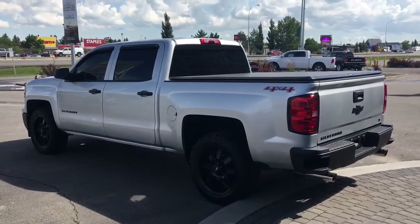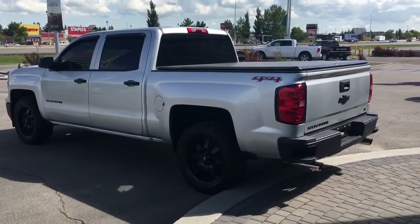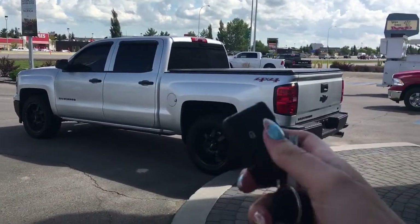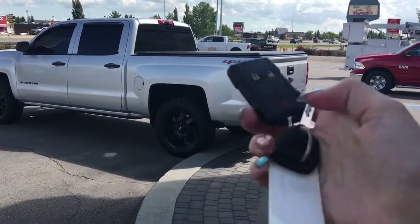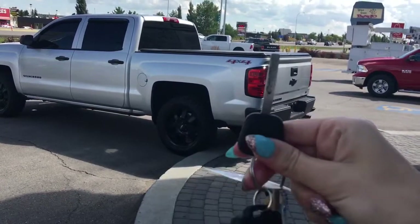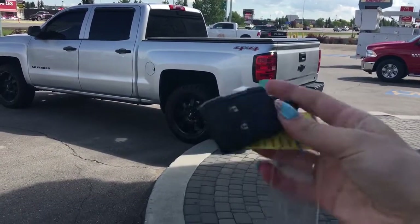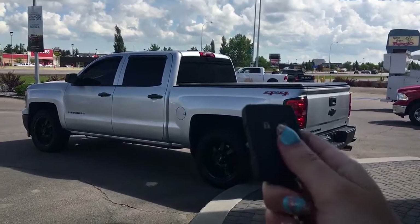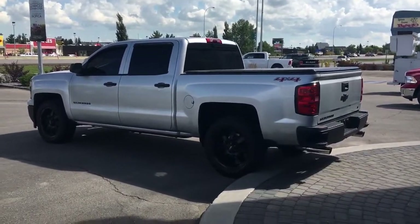I know the truck's beautiful on the outside but let me grab the keys and I'll show you the rest. Helping you into this beautiful truck is your factory key fob. It has your lock, unlock, and panic button, as well as the key if you need to unlock the vehicle — it also starts the vehicle. To unlock, just simply hit the button once to unlock the driver door, and one more time to unlock all other doors.